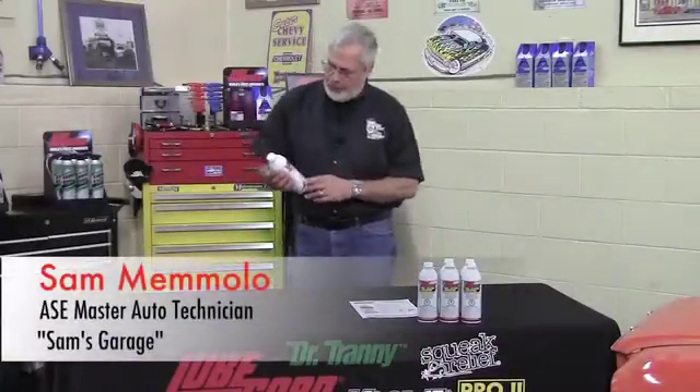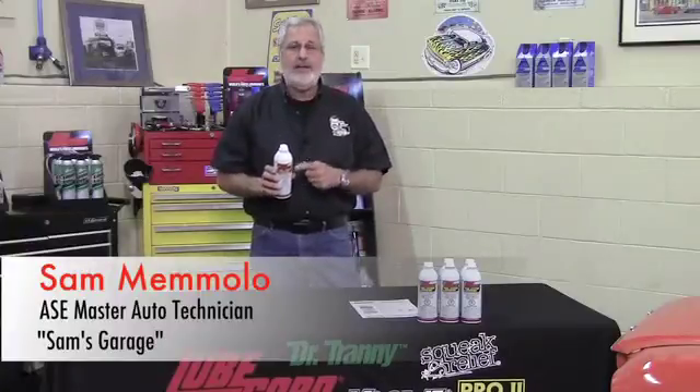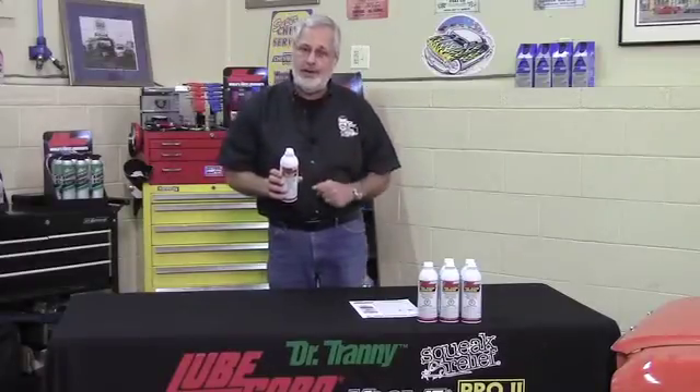I'm really excited about LubeGuard Fuel System Booster. This is a brand new product and it's got a lot of expensive chemistry — it's different than anything that's on the shelf. It's a true three-in-one product.